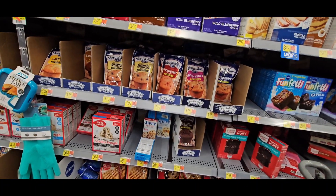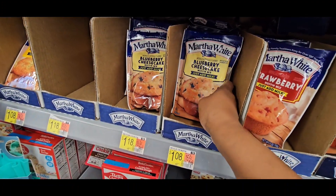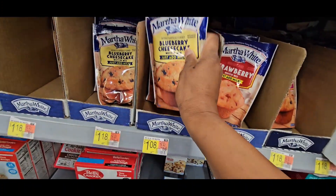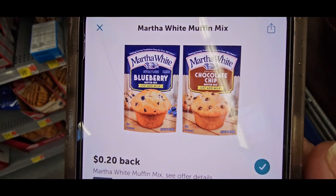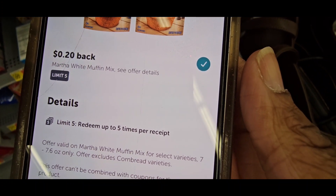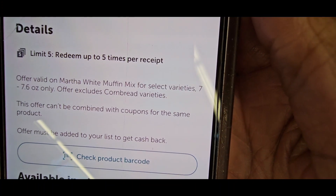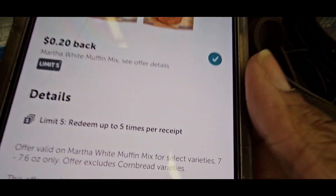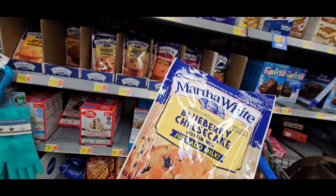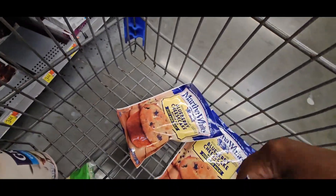I'm here to do some Ibotta deals in Walmart. The first thing I'm going to do is the Martha White blueberry cheesecake muffin mix — it is off the chain. It's a dollar eight but you get 20 cents back. The offer is valid on Martha White muffin mix, not the cornbread variety. I want three of those, so I grabbed three muffin mixes — you're going to get 20 cents back for each one.